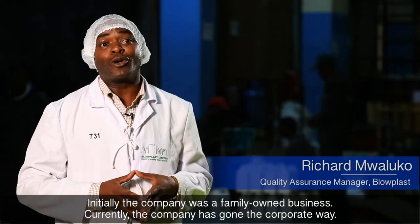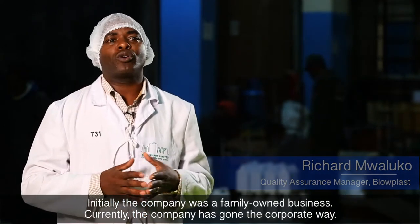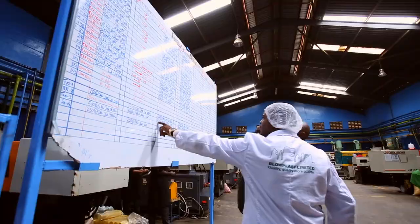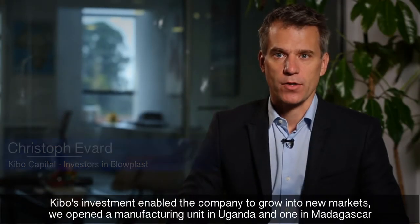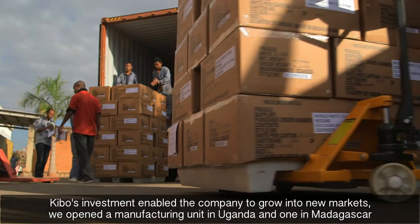Initially, the company was a family-owned business. Currently, the company has gone the corporate way. Keebo's investment enabled the company to grow into new markets. We opened a manufacturing unit in Uganda and one in Madagascar, which created significant employment.